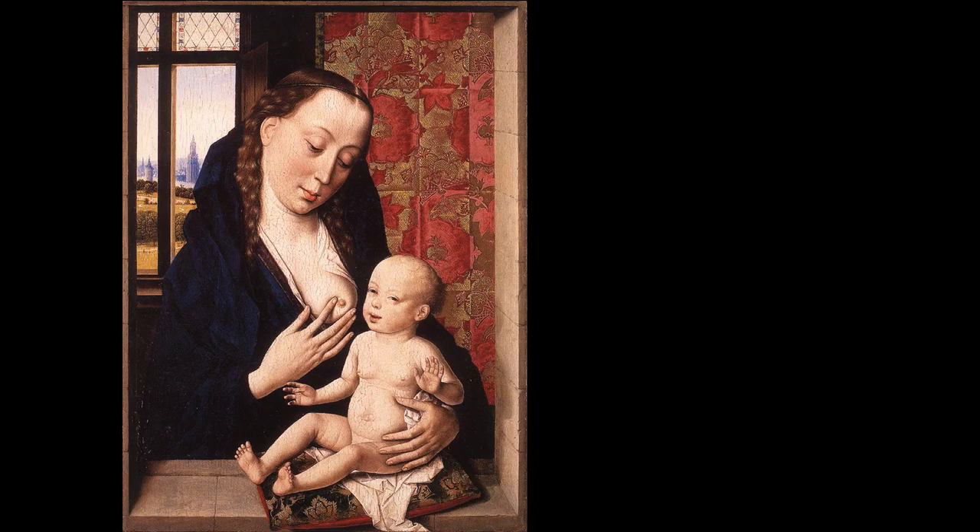Boutts is known for producing several altarpieces and also a number of paintings showing the Madonna and Child. We're going to look at three that have an almost identical pose, discussing his technique — in particular his use of ultramarine blue pigment derived from lapis lazuli — and some of the ways he approached his painting method in order to save money and maximize the effect of that ultramarine. Some of those efforts have backfired today.